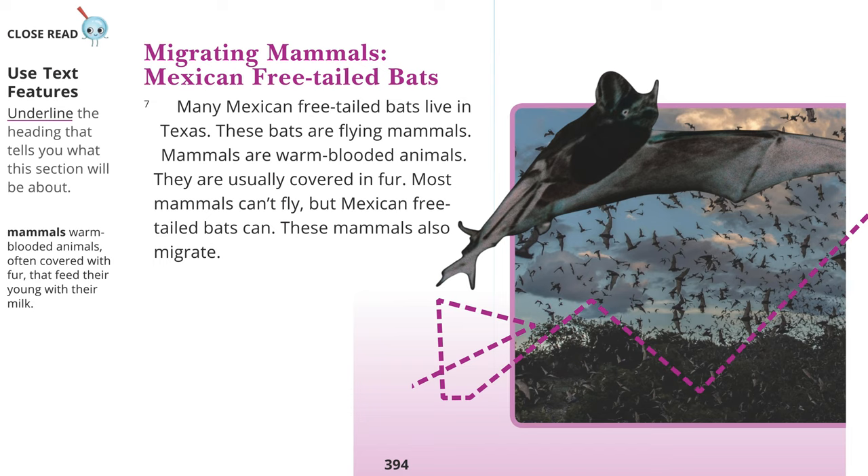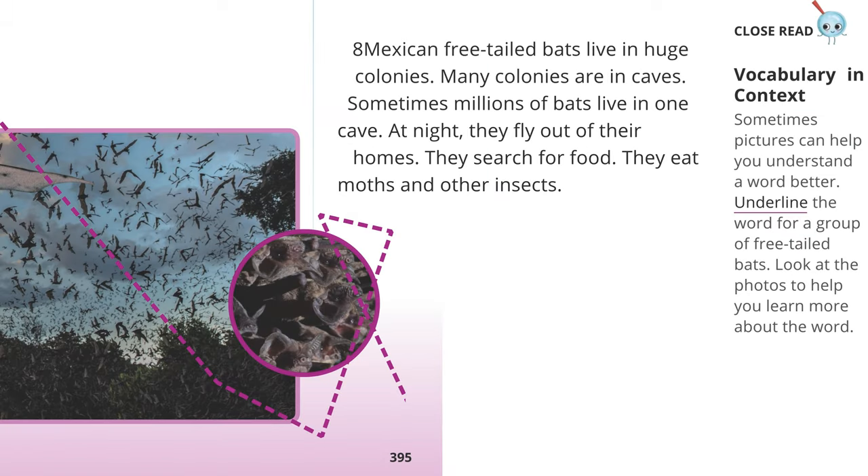Mammals: Warm-blooded animals, often covered with fur, that feed their young with their milk. Migrating Mammals: Mexican Free-Tailed Bats. Many Mexican free-tailed bats live in Texas. These bats are flying mammals — warm-blooded animals usually covered in fur. Most mammals can't fly, but Mexican free-tailed bats can. These mammals also migrate. Mexican free-tailed bats live in huge colonies, many of which are in caves. Sometimes millions of bats live in one cave. At night, they fly out of their homes to search for food. They eat moths and other insects.